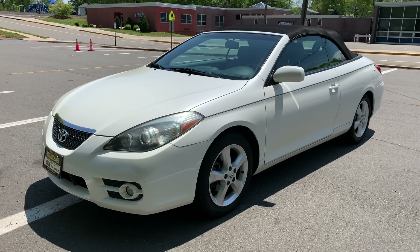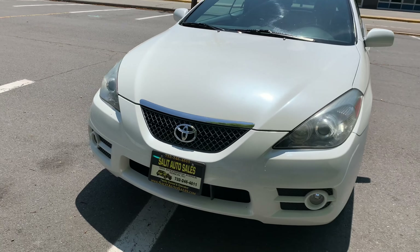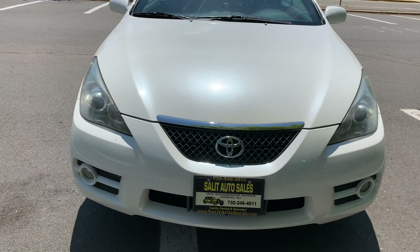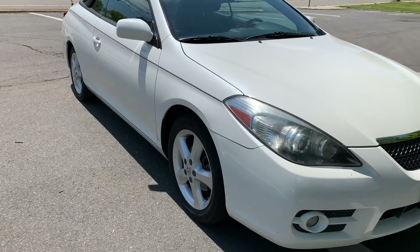Thank you for stopping by and welcome to Salad Auto Sales. To begin with, when you make an appointment with us to see the car, we sanitize, disinfect, and make sure the car is ready to take out for a test drive, which, yes, we are allowed to do.